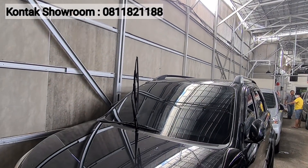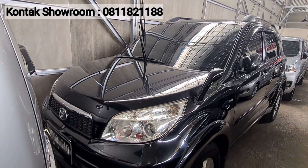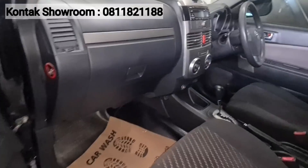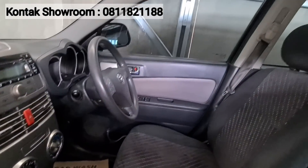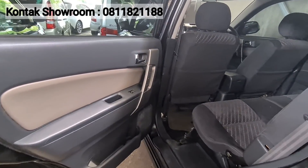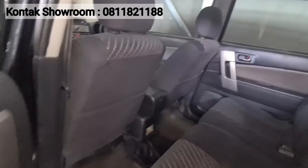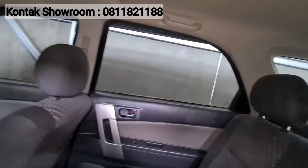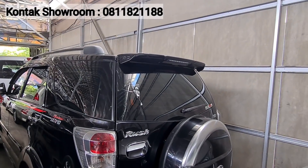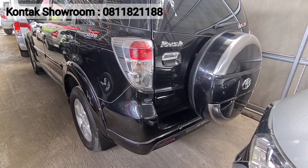Selain Kijang Kapsul, ada juga Toyota Rush warna hitam tahun 2015, tipe G Matic. Kilometer 70 ribuan. Harganya Rp138 juta. Pajak sekitar 3,6 jutaan. Semua mobil bisa kredit, DP minim juga bisa dibantu asal data bagus — fleksibel, mau cash atau kredit semuanya bisa. Rush warna hitam harga Rp138 juta.